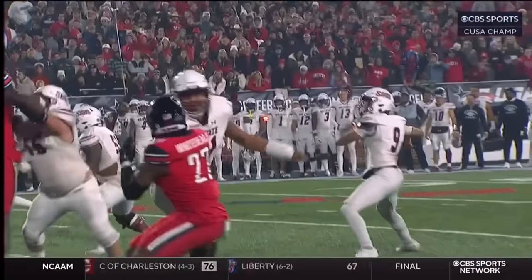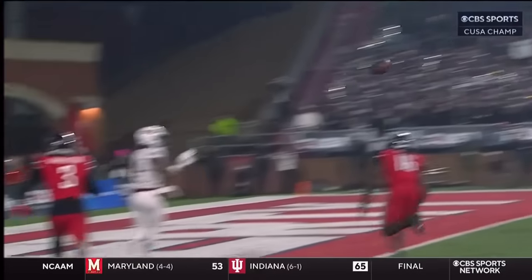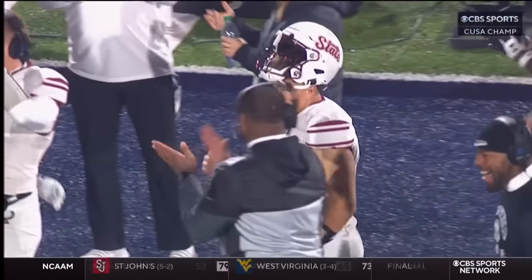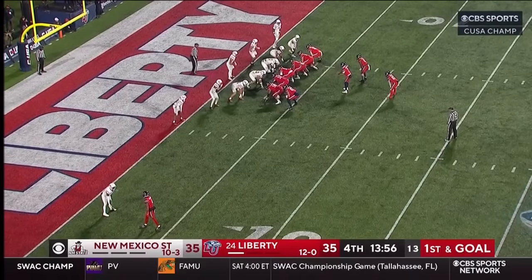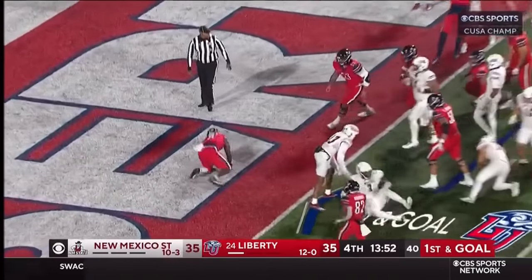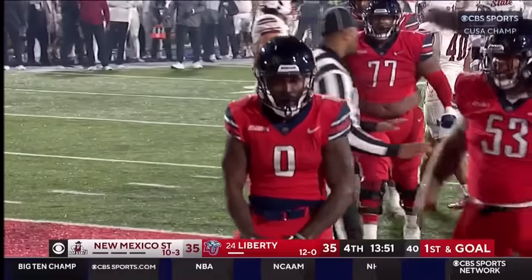Burlow comes in cold in the biggest game of the year at the biggest moment and he's four of five on the drive. They're in 22 personnel — two running backs, two tight ends — high snap, handoff, dive, touchdown Lucas!